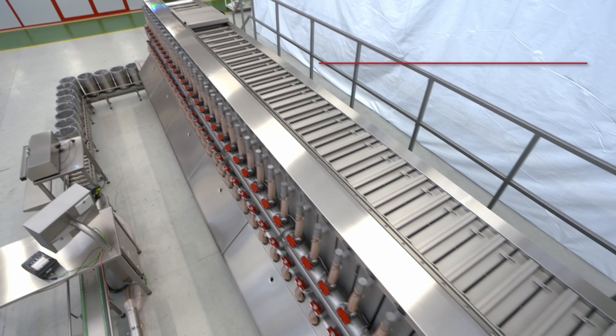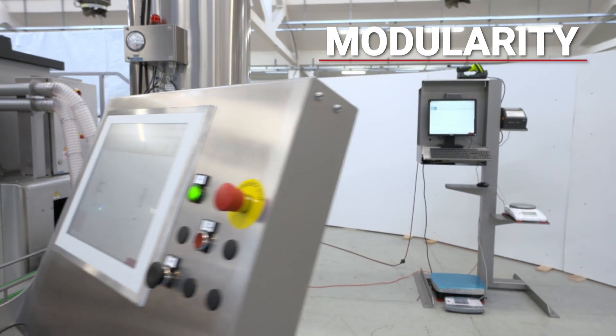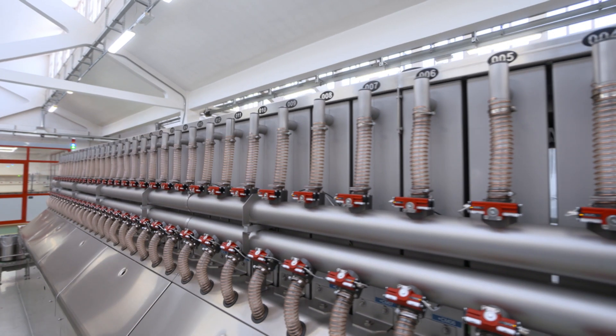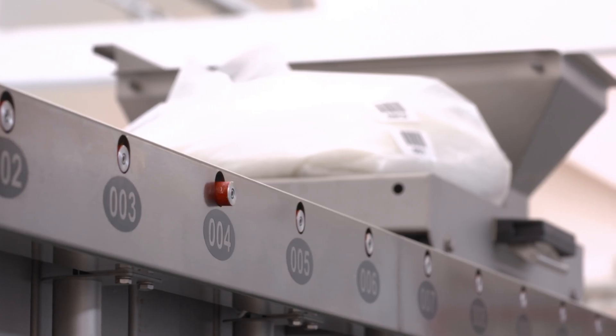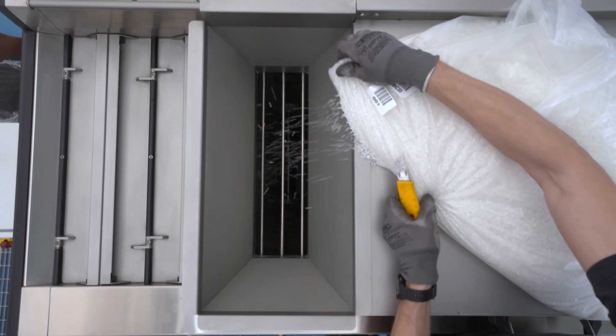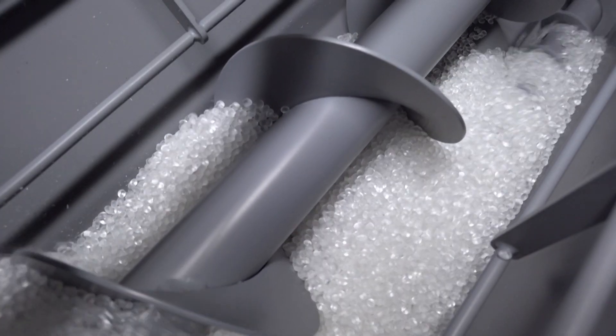It is a modular compact device which can be configured in various ways depending on the sector and products used. Lava offers solutions with silos loaded pneumatically or through gravity, designed with mechanical devices to facilitate supplying the dispenser and avoiding deposits collecting inside.